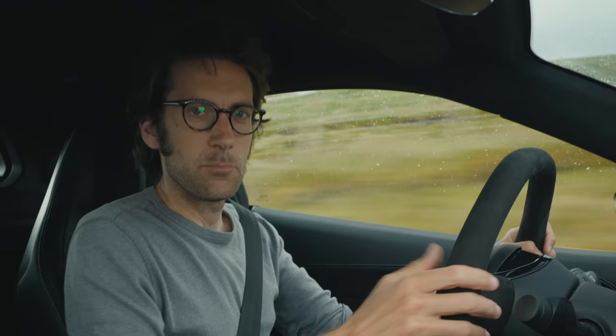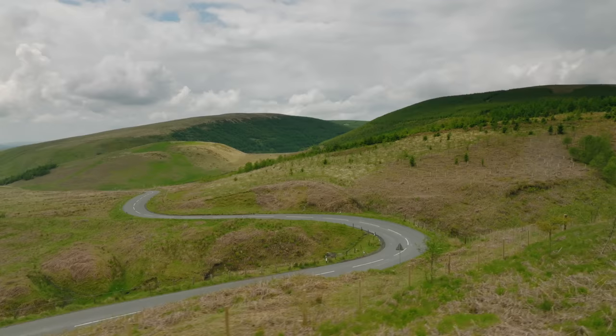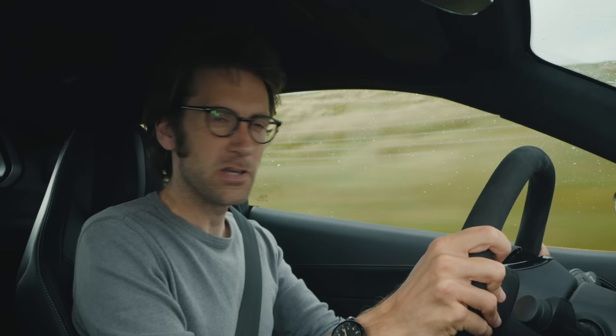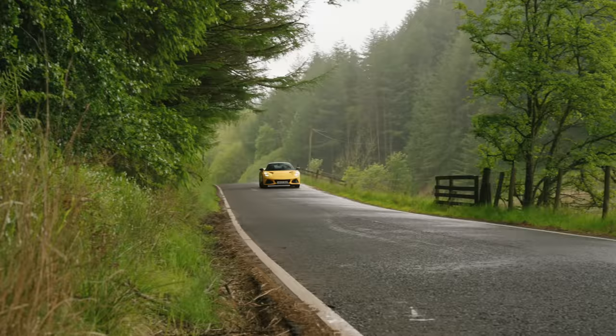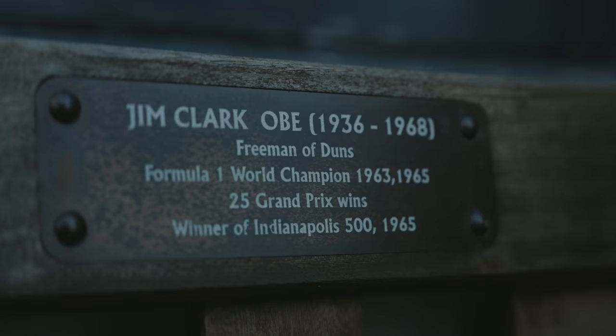But beauty with a Lotus, well it has to be more than skin deep really, doesn't it? How it drives is integral to its appeal. So we're going on a road trip. We're going to take this to its second spiritual home — the home of somebody that is almost as synonymous with Lotus as Chapman himself. We're heading for the Scottish stomping ground, the family farm of arguably the greatest racing driver ever, Jim Clark.